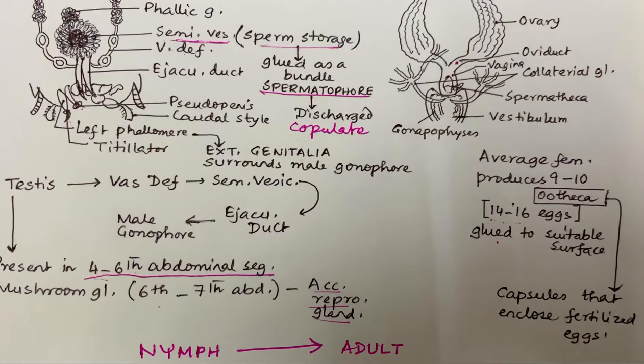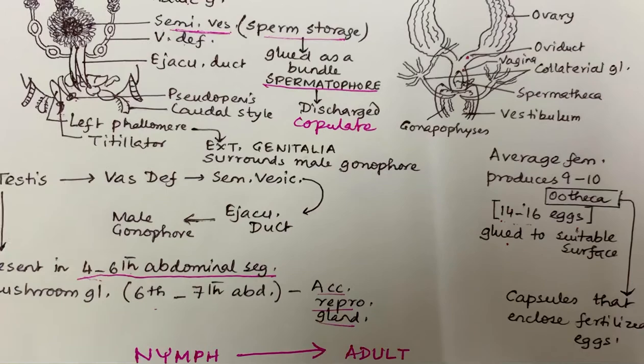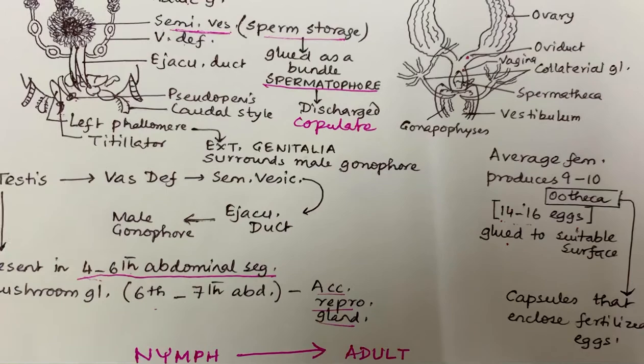So, within 10 minutes and 30 seconds we have finished the whole cockroach topic. This is very essential for your NEET exam. Please read the NCERT thoroughly. Thank you very much, and please subscribe to the channel if you want this kind of easy way of handling answers.